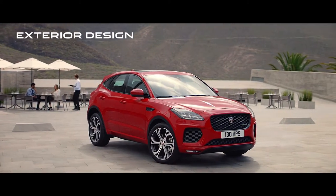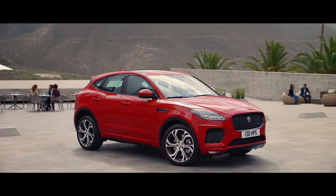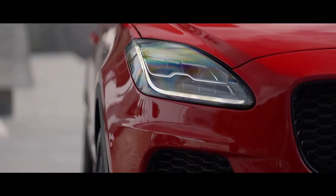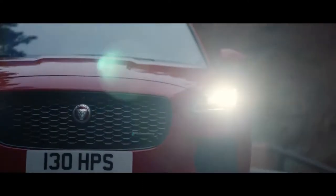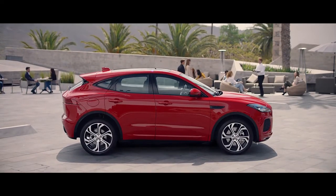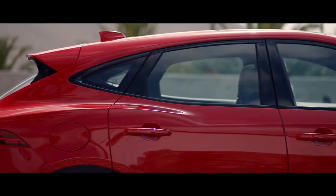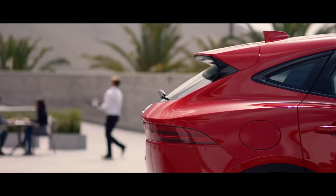Unmistakably Jaguar. The sports car inspired design of the new E-Pace is taut, assertive and dynamic. Signature J-Blade LED headlights frame a bold honeycomb mesh grille. The distinctive profile feels coupe-like with a sculpted bonnet and dynamic roof lines sweeping down to the spoiler, which rests above a steeply raked rear window and muscular haunches.